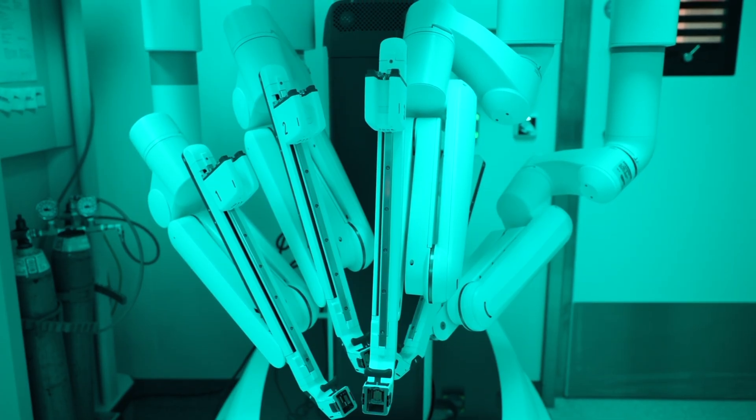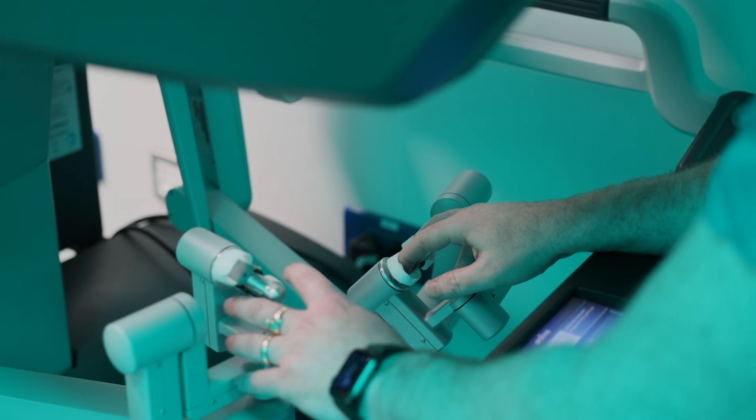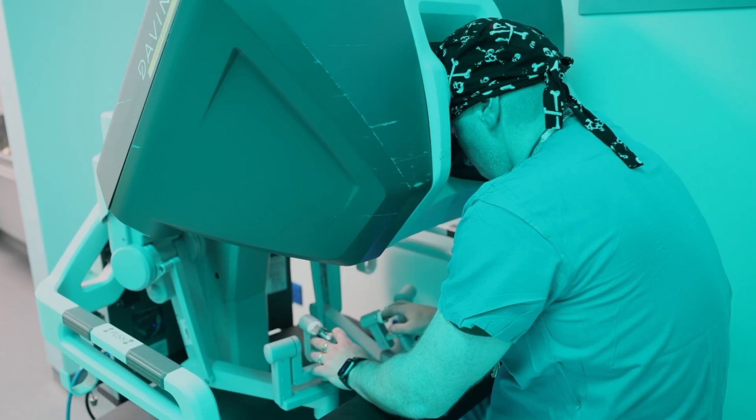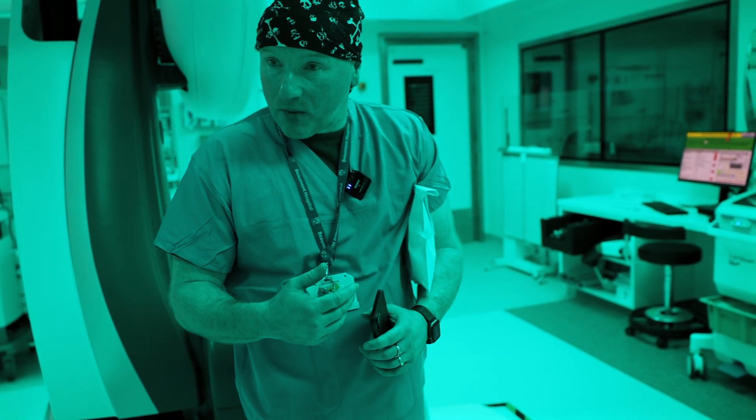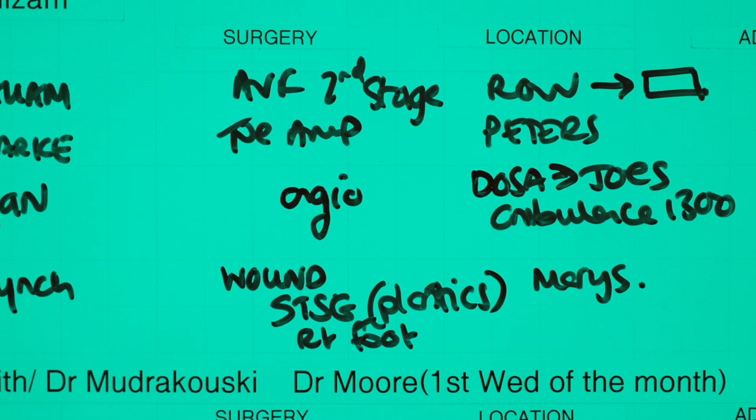We have four robots and we'll get another one. A couple of years ago, if you had a prostate, you'd be two weeks in here — now you're a couple of days. We're freeing up beds by using the robot, and it's a lot more precise. I think it allows us to push the envelope in terms of what we can do — we can take on more challenging conditions.